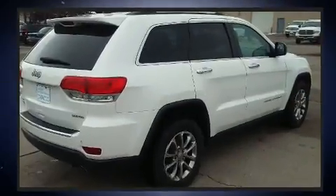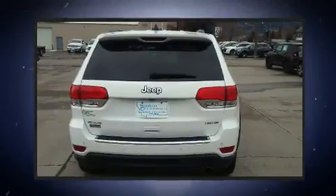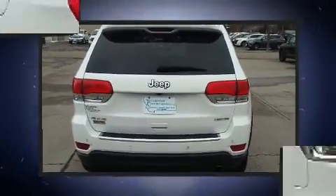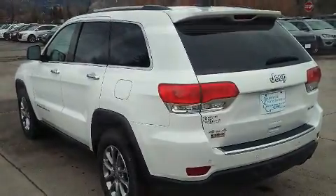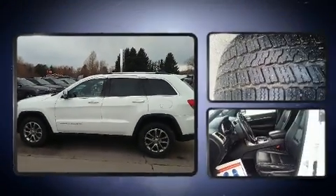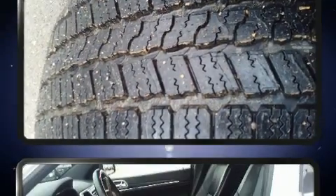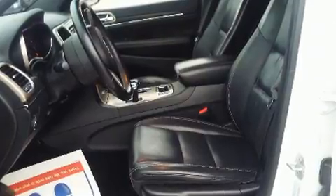Jeep infused the interior with top-shelf amenities such as delay-off headlights, front and rear reading lights, a power seat, remote keyless entry, a roof rack, and much more. Features such as automatic climate control and leather upholstery prove that economical transportation does not need to be sparsely equipped.